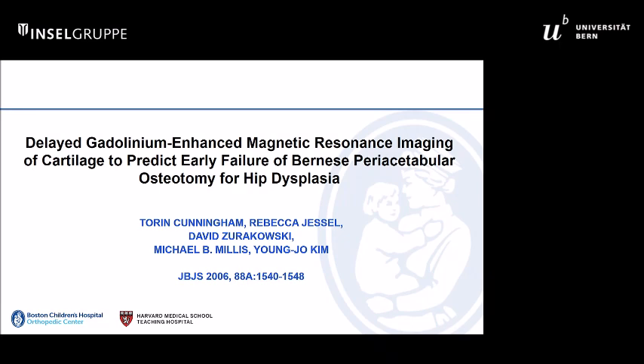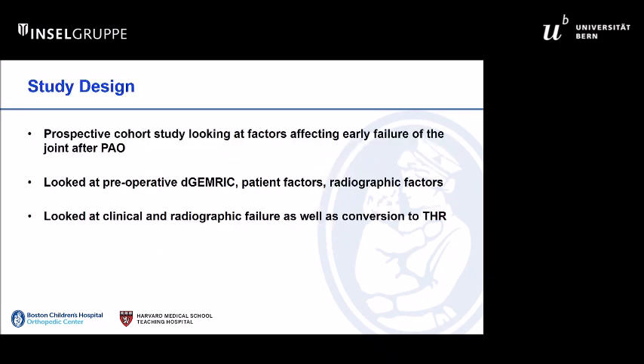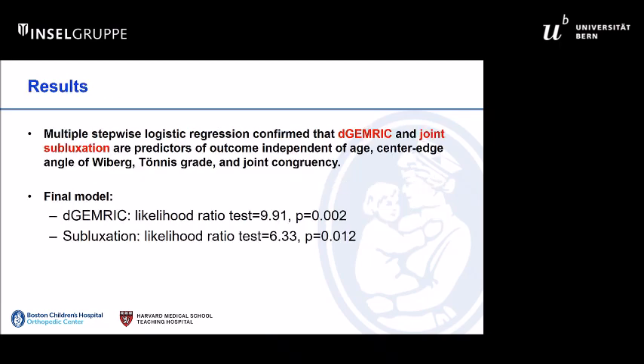We have shown in the past, using dGEMRIC done in the pre-op setting — dGEMRIC is a special biochemical imaging technique using MR that will measure and estimate charge density within cartilage — that is the first change that occurs in the matrix before tissue loss. And we have shown in the short term that dGEMRIC is a very good predictor of poor outcome, whether that's measured by poor clinical outcome or conversion to total hip.